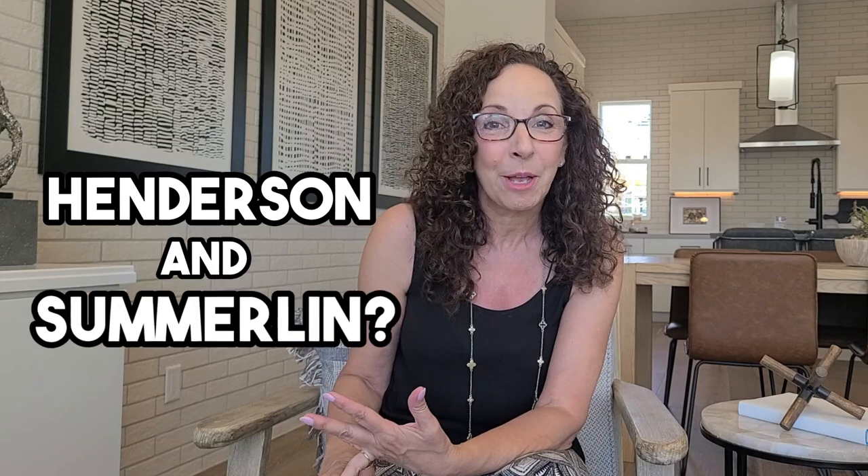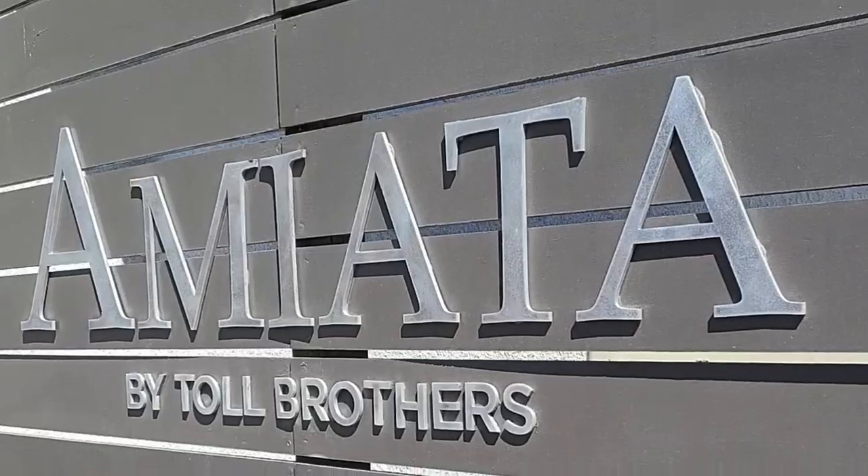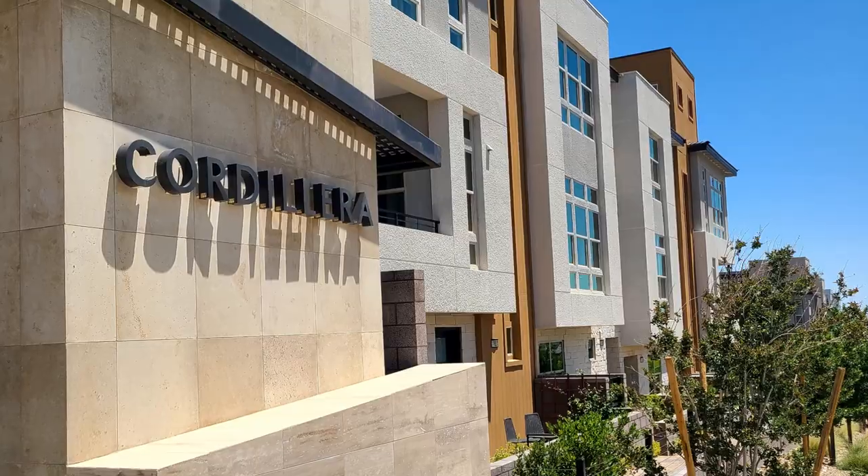Do you want to know about the best spot to find urban luxury living in both Henderson and Summerlin? Hi, I'm British realtor Sandy McDuffie and I have the scoop for you today on a fabulous product here at Toll Brothers. Today we're going to be looking at Amiata and the Cordillera communities, so stay tuned.